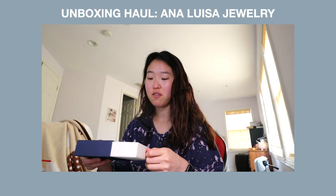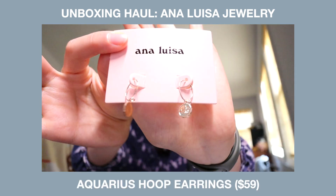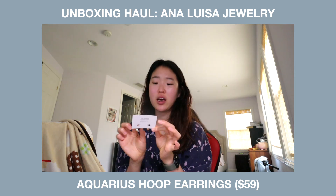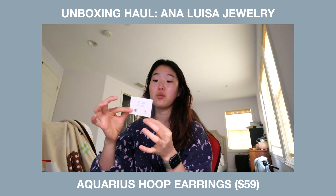This is the package that they gave me. I was very grateful to receive three pieces of jewelry. These are the Aquarius hoop earrings and they are priced at $59. I have never seen coin earrings that are hoops and I think that this is just a really, really beautiful pair.